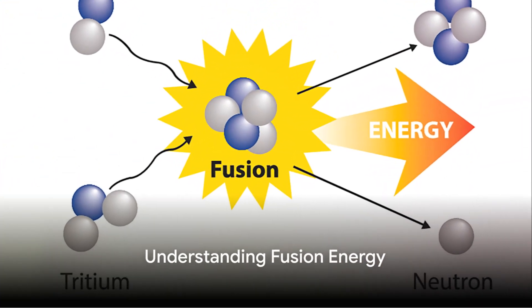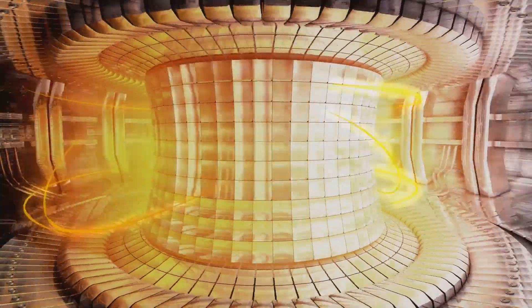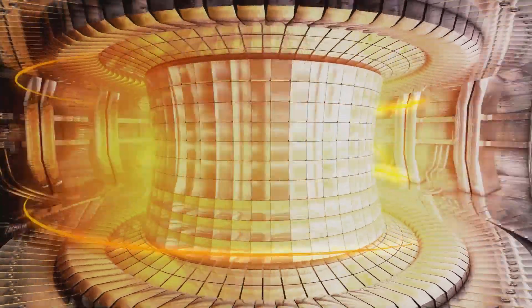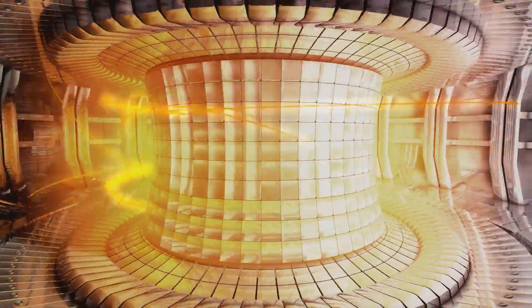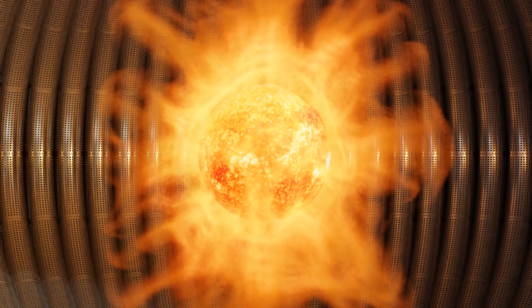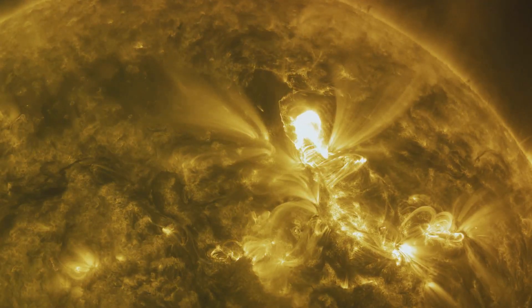Fusion energy, often described as the dream of bringing the sun down to Earth, is not just a concept anymore. It's a process where light atomic nuclei of hydrogen fuse into heavier helium nuclei, releasing large amounts of energy. This is how the sun gets its energy, and scientists are striving to replicate this process on Earth.